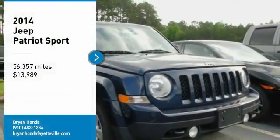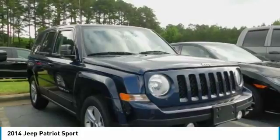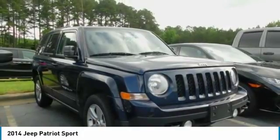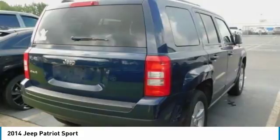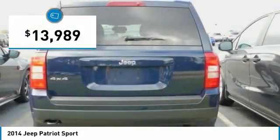Looking for the right vehicle? Check out the 2014 Patriot. The Jeep Patriot is unmistakably a Jeep. It looks like a cross between a Jeep Liberty and Jeep Compass, or maybe a three-quarter scale version of the big Jeep Commander. The Patriot has plenty of room inside for any size family and is priced below $15,000.